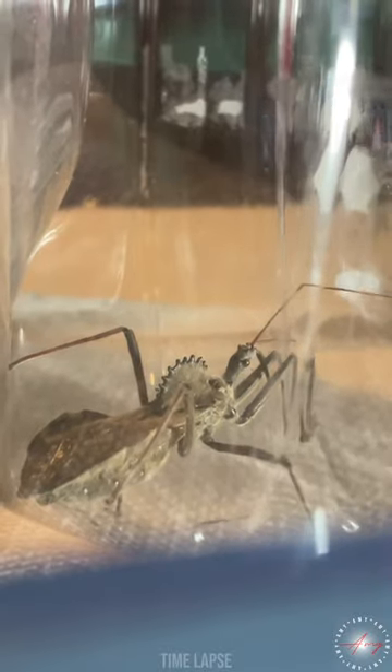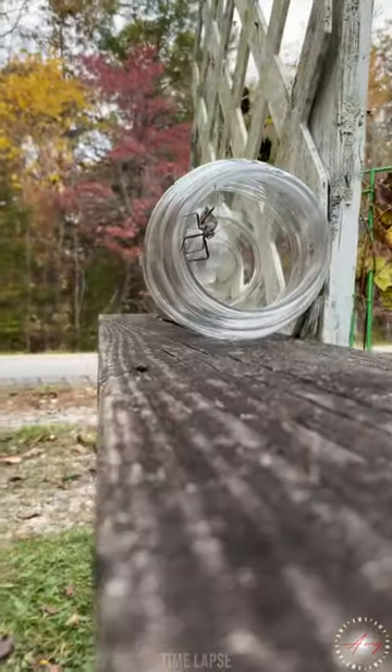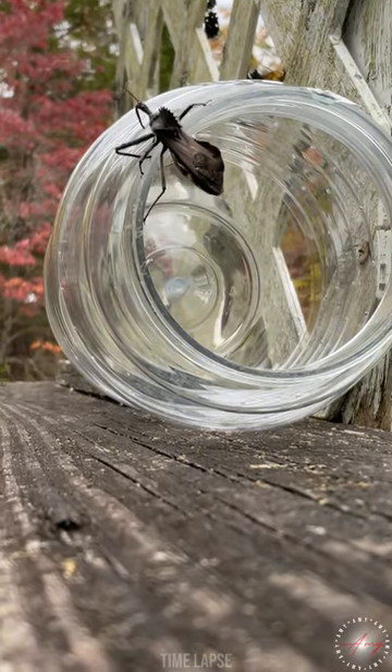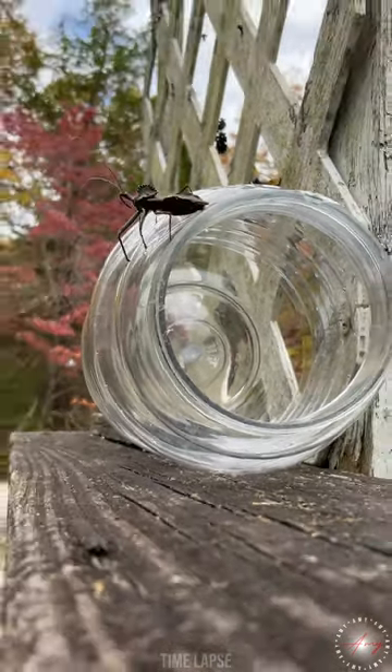Why are they called assassin bugs? They are ambush predators. These bugs will lie in wait, using their stealthy moves to stalk their prey. They are fast and use the element of surprise. They will then pounce and stab using a toxin that paralyzes and kills the prey. They suck the liquified innards through their straw-like mouth parts. Quite gruesome, I know, but a bug's got to eat.